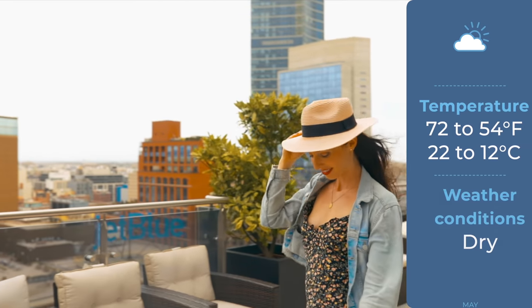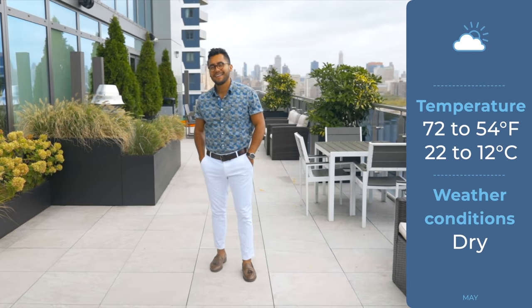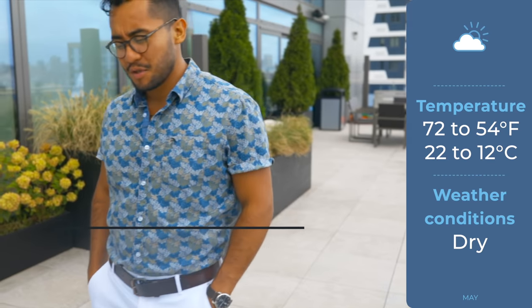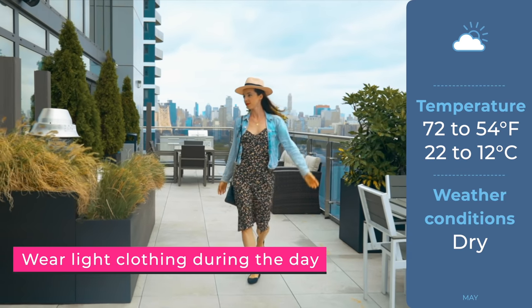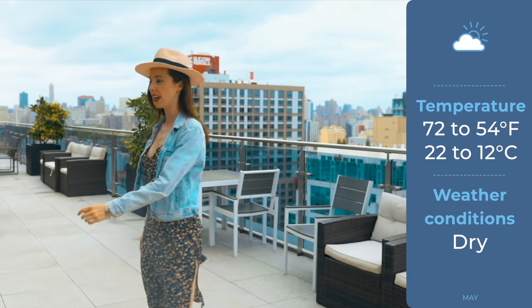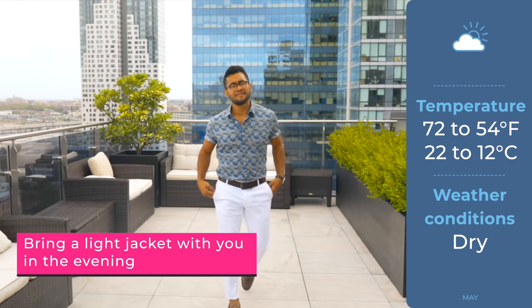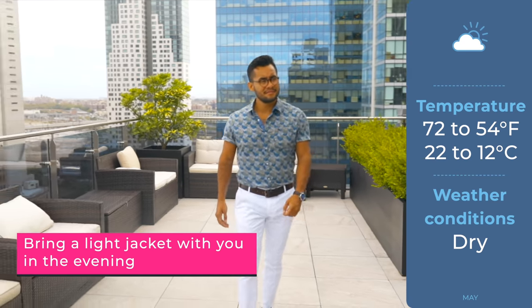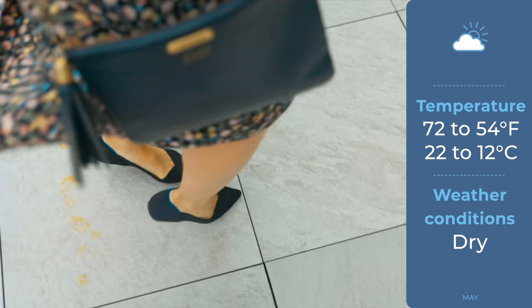Now we're getting into the more enjoyable weather months. May is beautiful because the flowers are blooming and the temperature is much more comfortable, ranging from 54 to 72 degrees on average. This means you can bring out those skirts, dresses, and shorts if you're comfortable in them. I still carry a jacket at night because it can get cold, and I also have a hat and sunglasses because it can be sunny. Take a look at my shoes — these are Rothy's, and they are by far the most comfortable shoe brand out there.